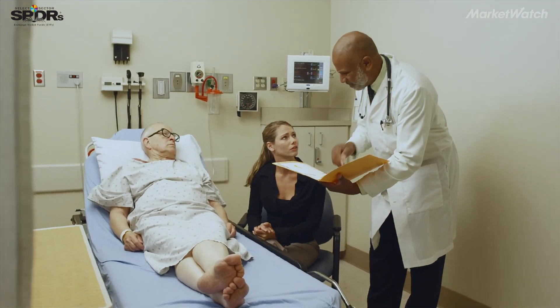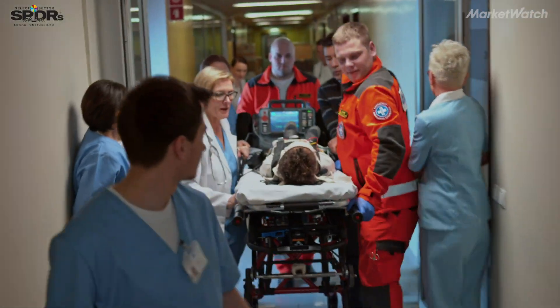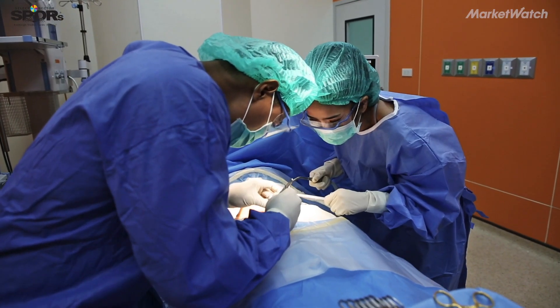The reason it's so important is because if a hospital can improve their flow, they can take care of 15, 20, 30 percent more patients with the same resources, bringing down the cost of health care for all of us.